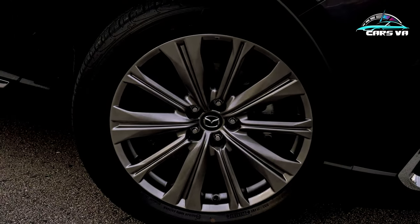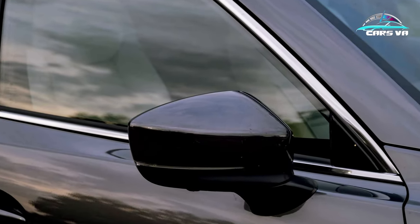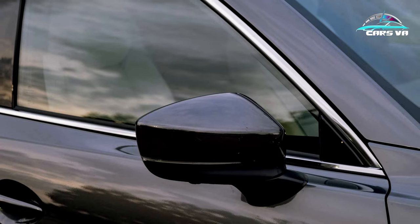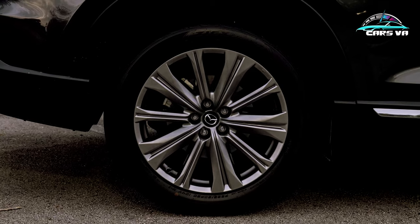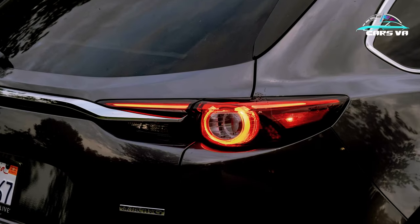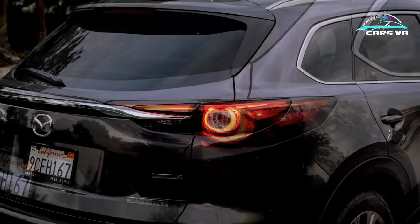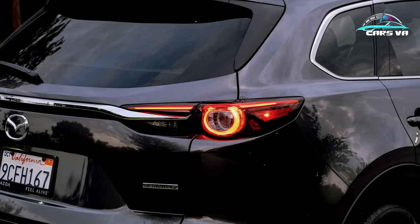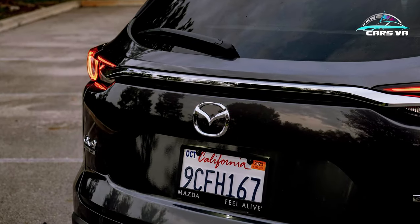The front seats are soft and supportive, but it almost feels like you're sitting on top of them rather than in them. The second-row captain's chairs, weirdly, feel more form-fitting. And even though this is a three-row crossover, the second and third rows are among the most cramped in the class. Normal-sized adults won't be comfortable in the rearmost row for very long.